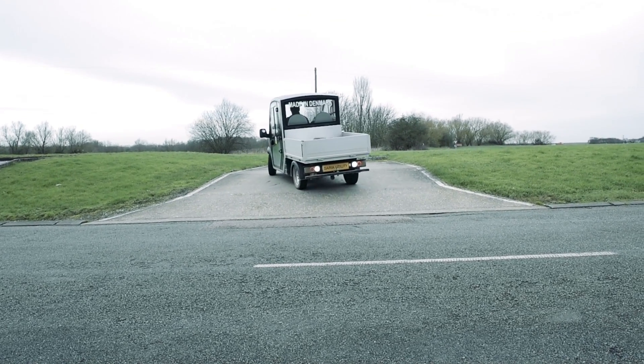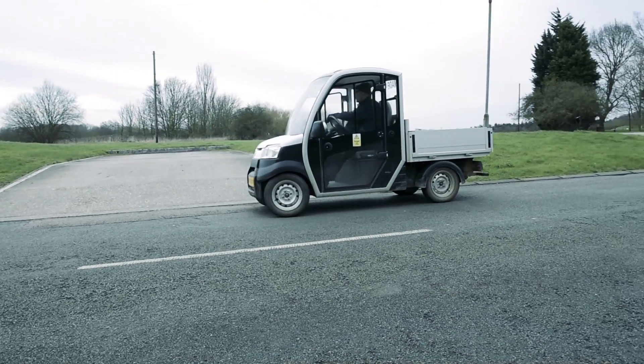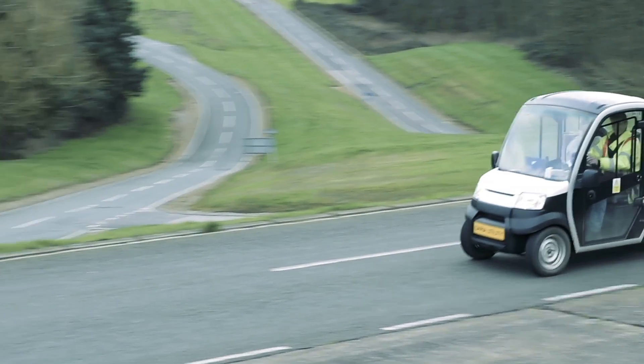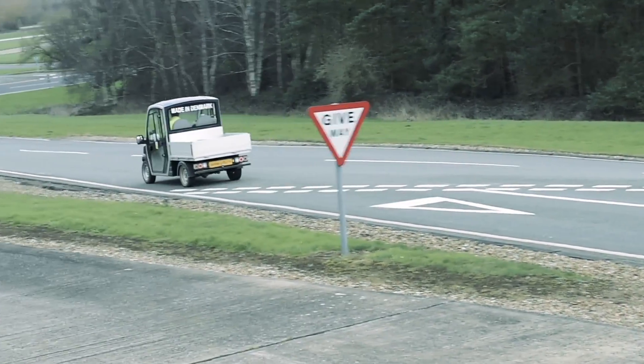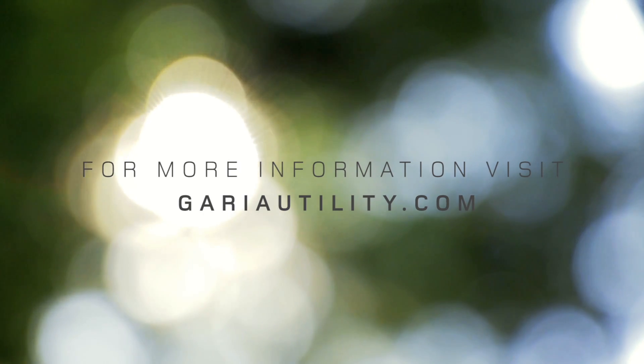Steep driveways with a 13 degree incline could bend the frame of a lesser vehicle, but not the utility. We put the Gareer utility through every rigorous test available, with results displaying superior performance. Gareer Solis.